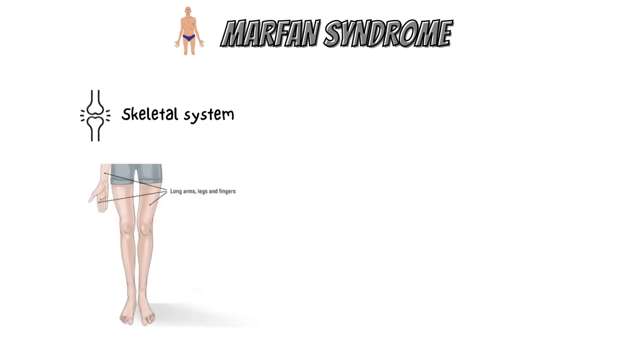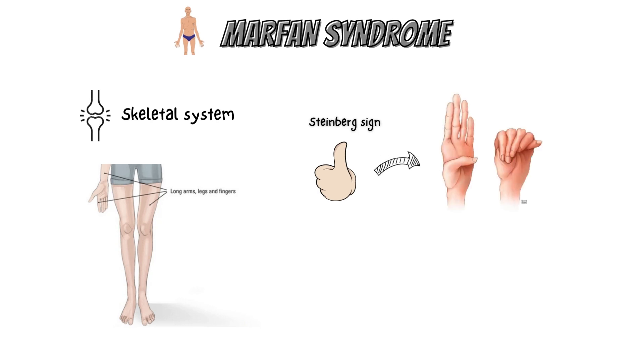The skeletal system is linked to the majority of the immediately noticeable symptoms. In addition to having excessively long, slender arms with thin, weak wrists and long fingers and toes, many people with Marfan syndrome develop to heights above average. One of the clinical examination tests for Marfan syndrome in the hands is the Steinberg sign, or thumb sign, in which the tip of the thumb extends past the palm when the thumb is clutched in the clenched hand.